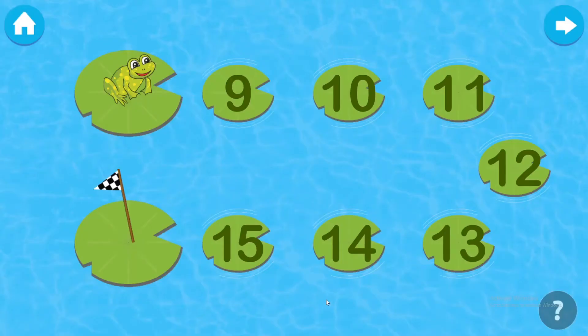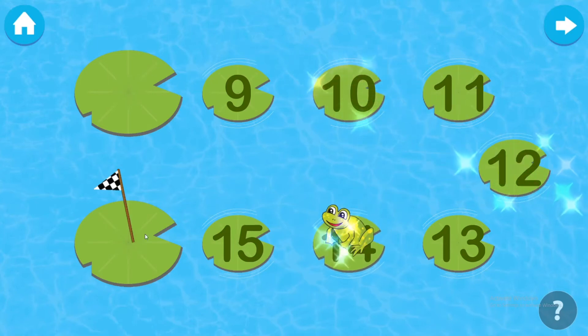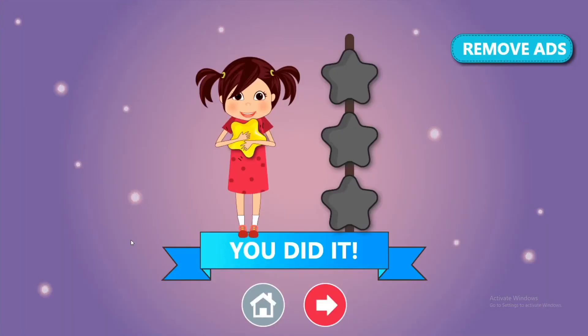Take the frog to the flag through even numbers. Ten. Twelve. Fourteen. You did it!